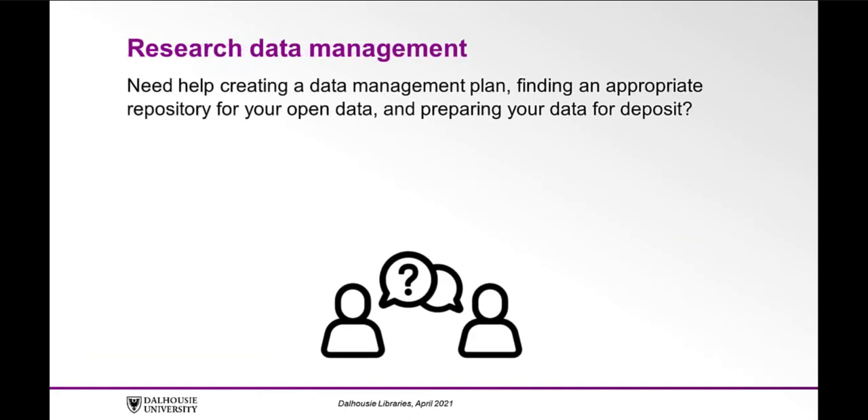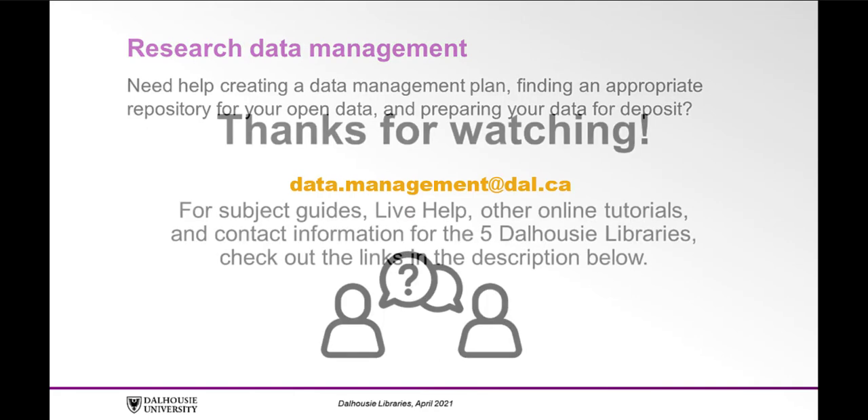Research Data Management. Need help creating a data management plan, finding an appropriate repository for your open data, and preparing your data for deposit? The Dalhousie Libraries can assist with all of your data management needs in accordance with the Tri-Council's Research Data Management Policy. Please contact data.management@dal.ca for support.